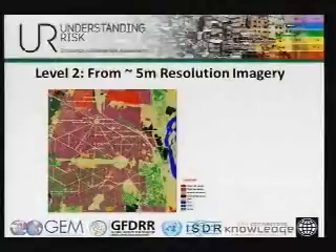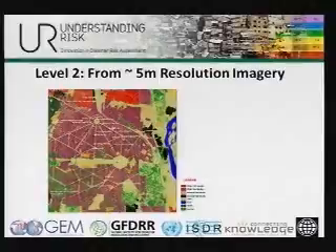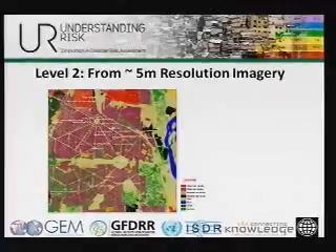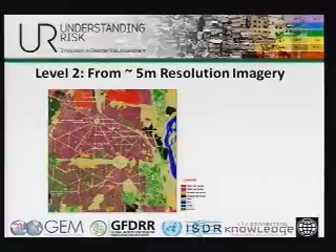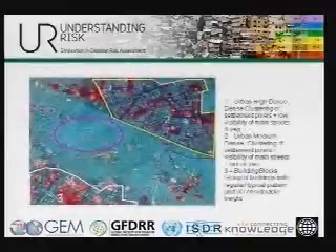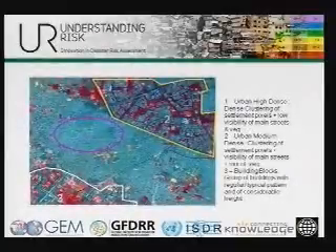At level two, you get into more detail. One of the questions asked this morning was how do you get an exposure database for the whole world? If you do it at higher resolution, that is very time-consuming and expensive. A better option would be to do low resolution first, then for urban areas do medium resolution, and then overlay hazard layers on top. The areas identified as being at risk, you could then do a more detailed assessment for those pixels. From five-meter resolution, you can get significantly more detail.